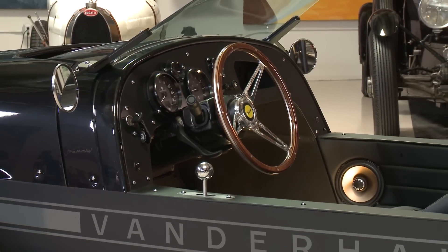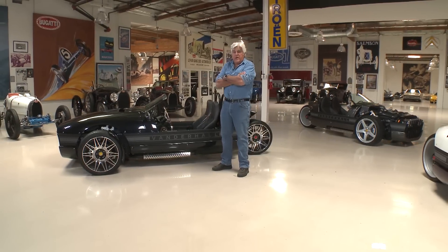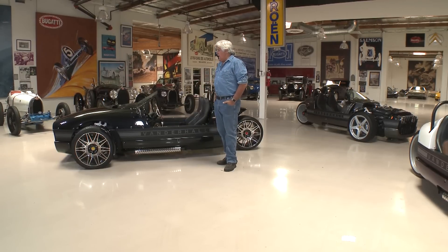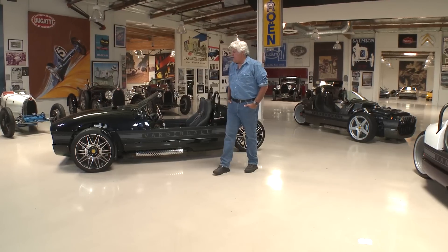I'm fascinated by this because this is a classic example of boutique manufacturing. Here in America, as manufacturing becomes more efficient, more and more people are being able to get into the car business, and that's what makes this so interesting. Let's meet the man behind this, Steve Hall.